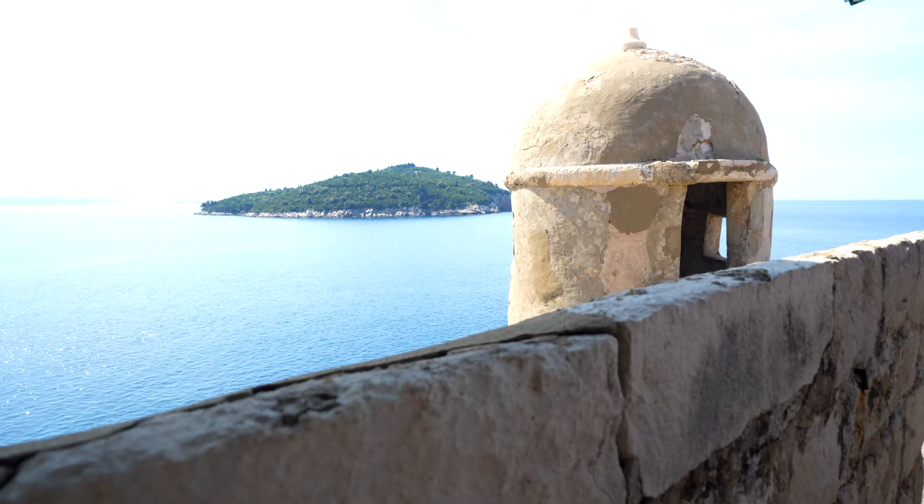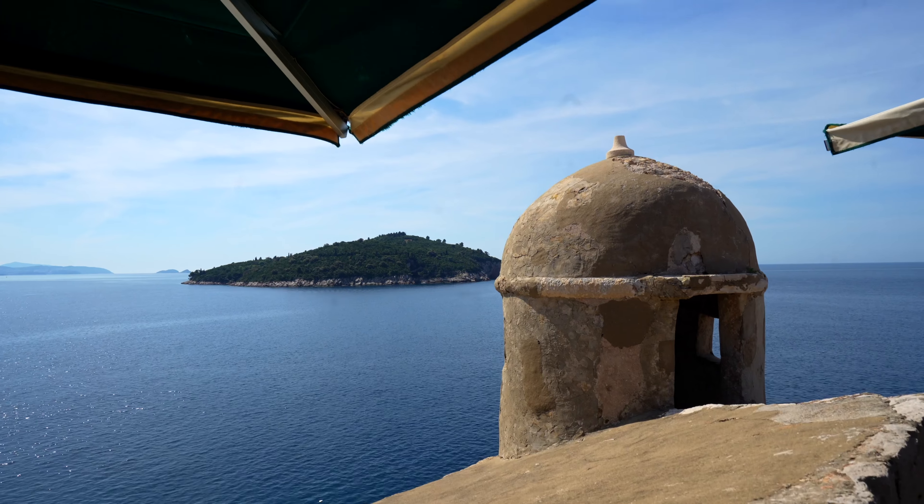If you watched our previous Dubrovnik video, you'll know that we spent some time at Lokrum Island, a sort of escape away from the hustle and bustle of Dubrovnik. Well, that's Lokrum Island right there — it actually looks much smaller from here, but once you actually get there you'll realize it's quite a lot of walking to get around. So don't let the looks from Dubrovnik fool you — Lokrum Island is much bigger than you would actually expect.